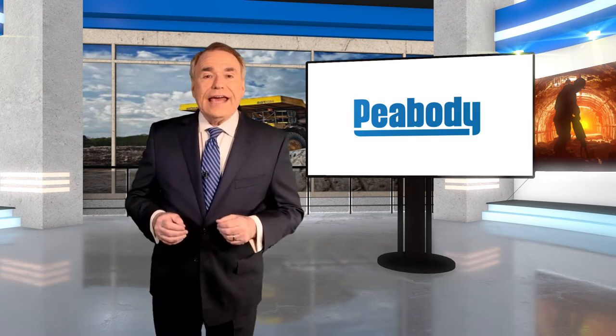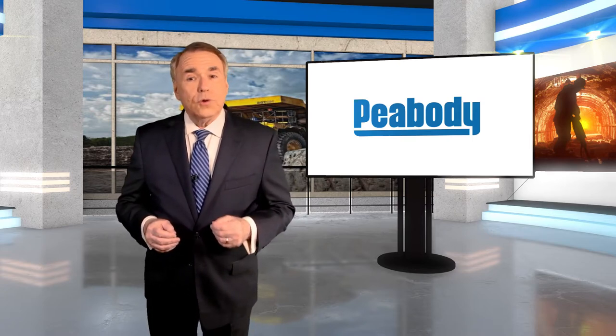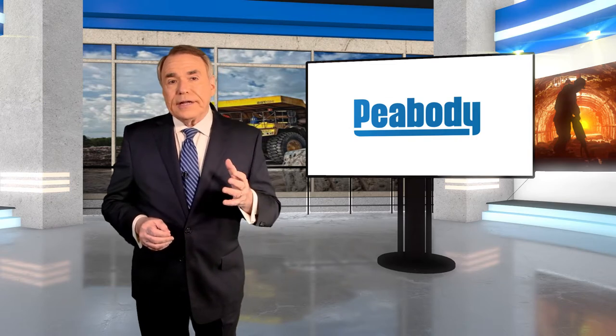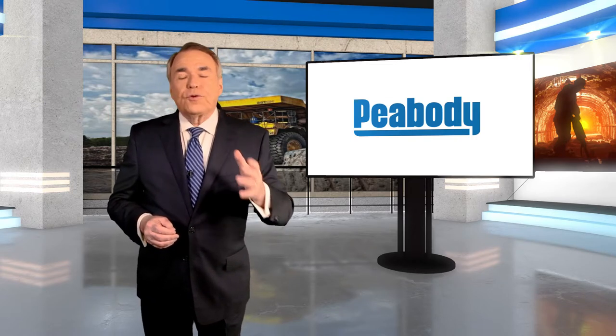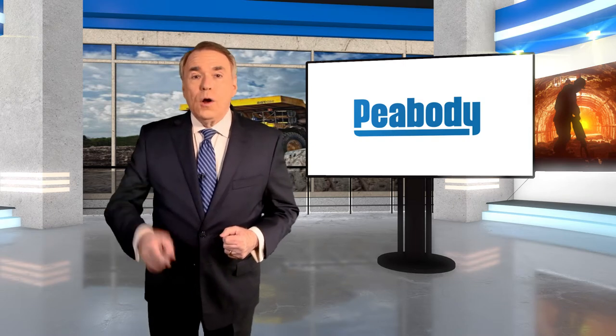Donald C. Kincannon is Peabody's maintenance manager at Gateway North Mine in Randolph County, Illinois. He's been with the company nearly 18 years, and he's going to tell us all about their proximity detection program right now.